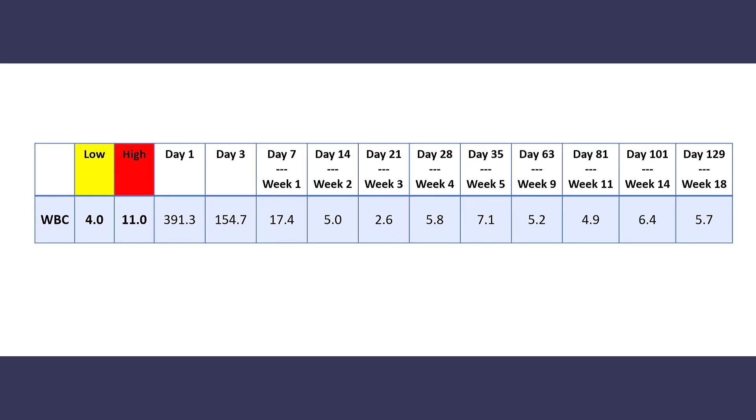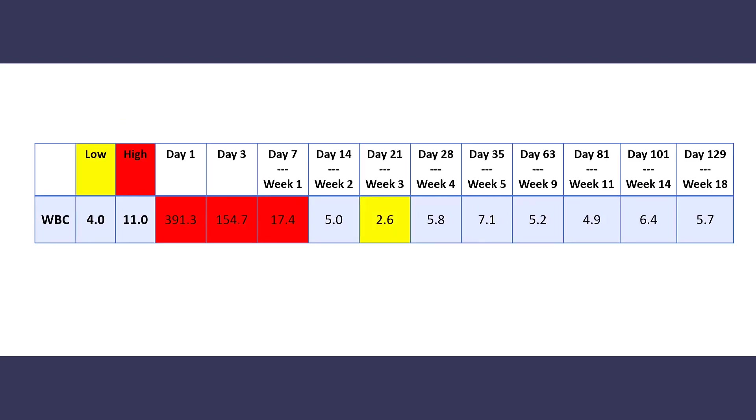I started tracking my blood test results each week. I had a chart that showed the white counts, the red counts, the hemoglobin, and other components of the blood test. Here is the chart where I tracked my blood tests. I have the low and the high range on the left, with low results highlighted in yellow and any high results highlighted in red. As you can see, in the beginning my white blood cell counts were really high, starting at almost 400,000 and getting down to 17,000 in the first week thanks to me taking hydroxyurea.